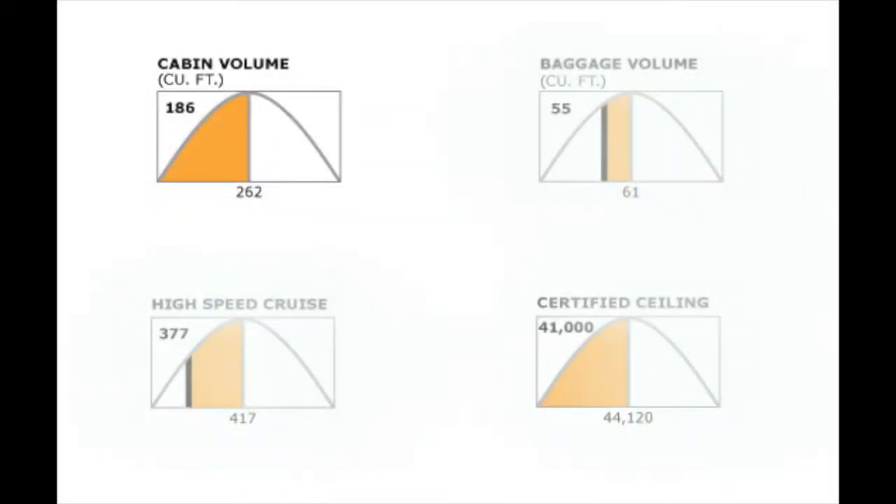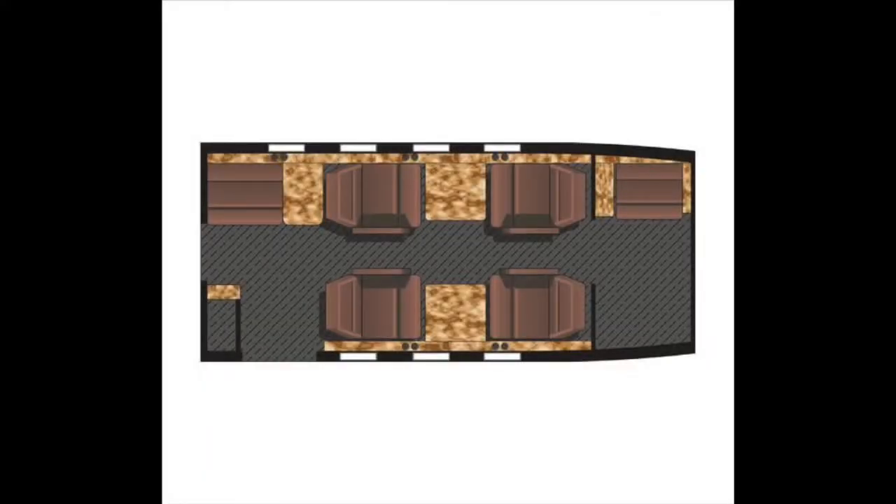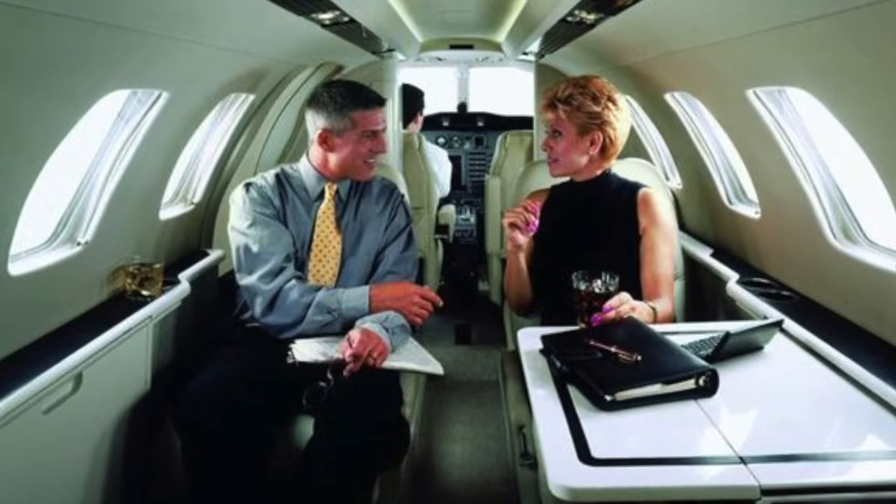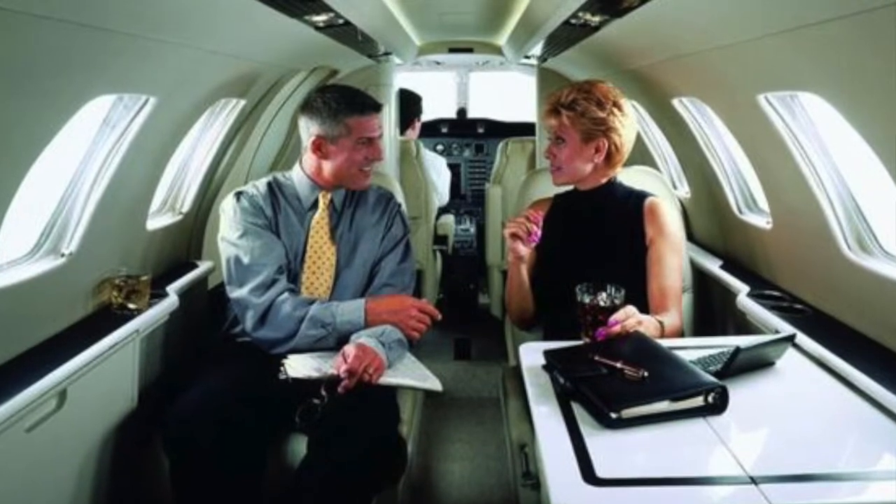Most owners, knowing how economical the CJ-1 is, are pleasantly surprised at how comfortable it is. Seats are available for five passengers, and the full-length, dropped aisle gives the cabin a roomier feel. The double-sealed door uses a fastening system similar to that of a vault, which reduces cabin noise.